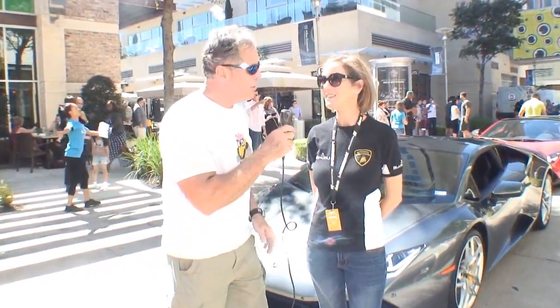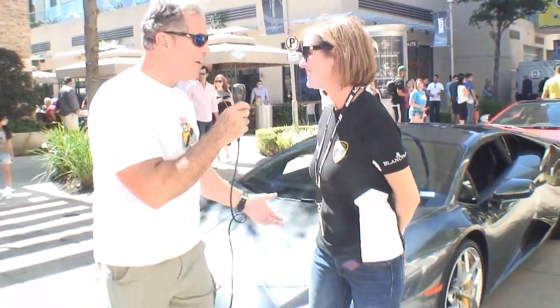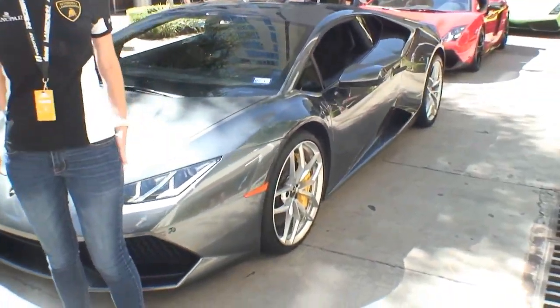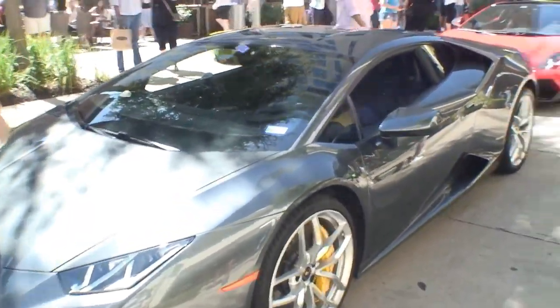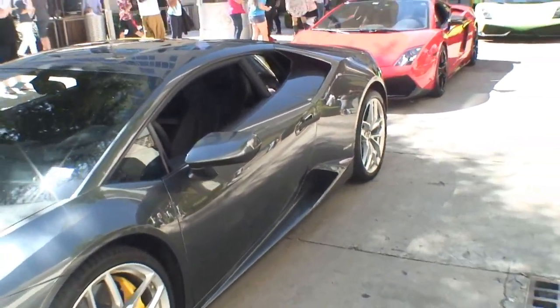I'm back with another Lamborghini, and who are we speaking to? Julie. Julie, tell me about your gorgeous car here. Well, my husband and I started in exotics about four years ago. We have an R8 Spyder, and we really like the Lamborghini brand, so we were happy to move up to the Lamborghini.